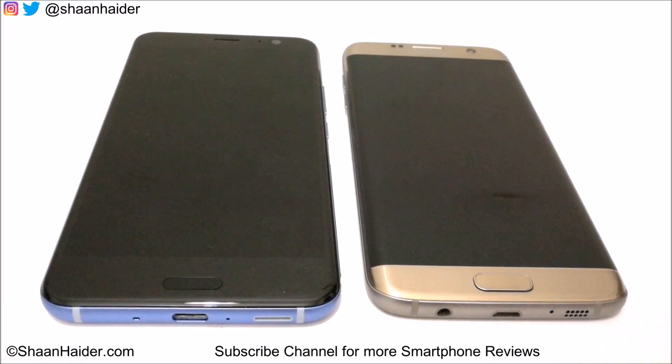Hey guys, this is Sean from SeanThe.com and in this video we are going to perform a speed test comparison between HTC U11 and Samsung Galaxy S7 Edge smartphone.